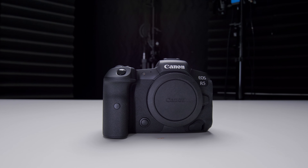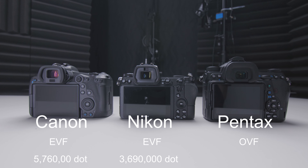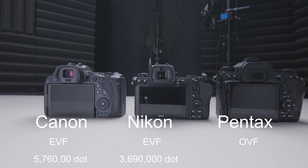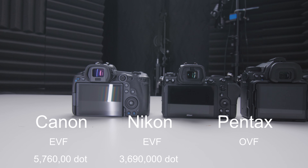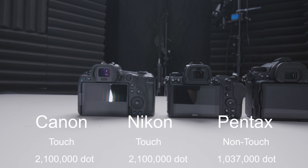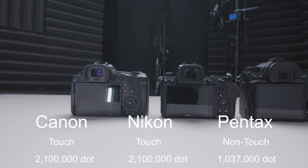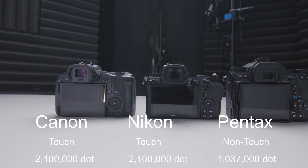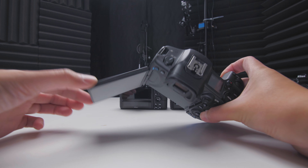As for the viewfinder, definitely the Pentax is an OVF whereas the Canon and Nikon are EVFs, but the Canon EVF is 2020 and the latest and greatest — I could definitely tell the difference between the Canon and the Nikon. As for the back screen, all three cameras have 3.2 inches. The Pentax is a 1-million-dot screen and does not have touch, while the Canon and Nikon both have 2.1-million-dot screens with touch.